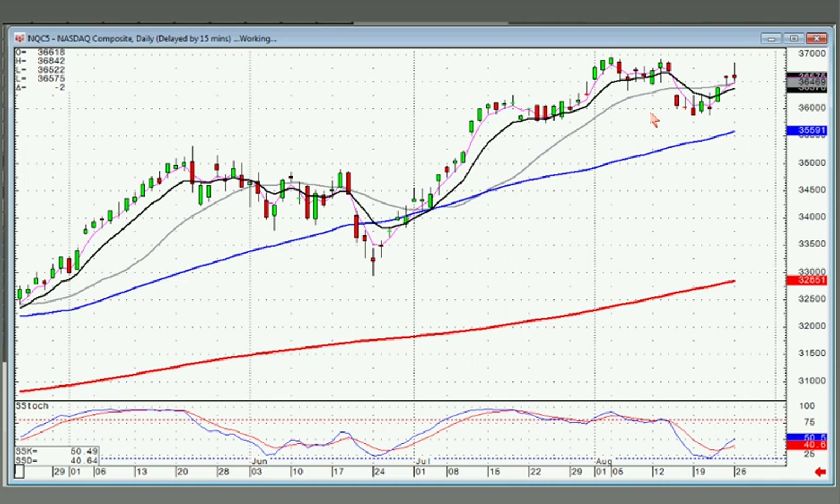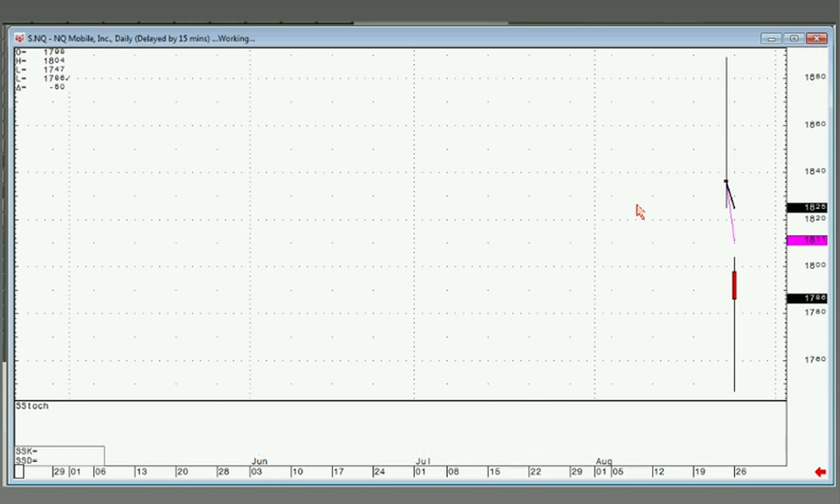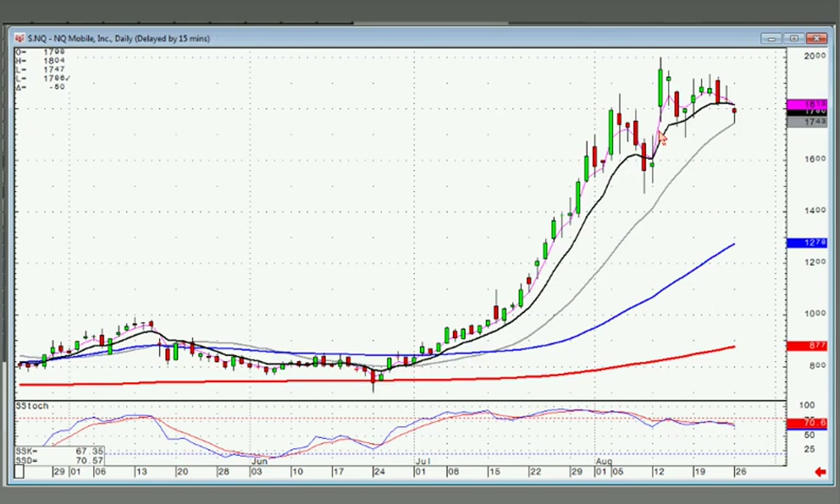NQ — this was the one we closed out today. It needed to open positive after the doji right here on the T-line. When they gapped it down, it was time to be out. You can always buy back in, but it needs to get back above the T-line. That one's been closed.